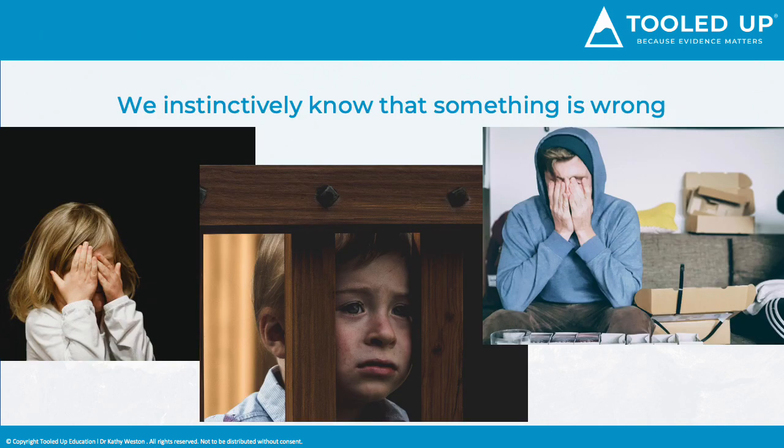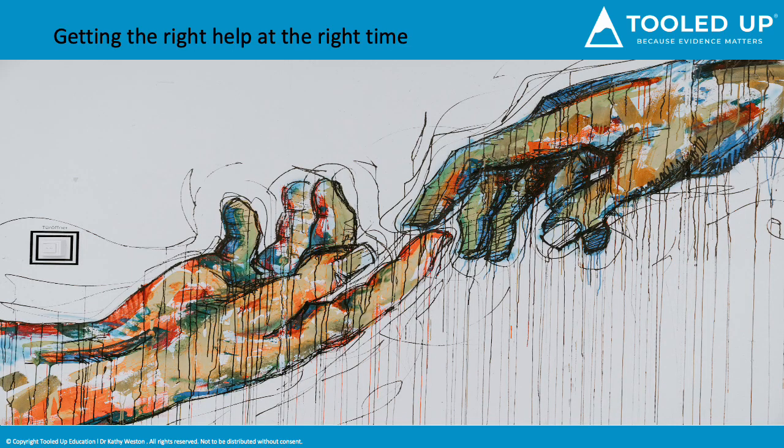We know when something is wrong and we want to help, but knowing how to help is a challenge, as what we can do can lead to more frustration for both the adult and the child. Getting the right help at the right time is important, but in order to give the right help, we need to understand the difficulties and what lies behind what we see.